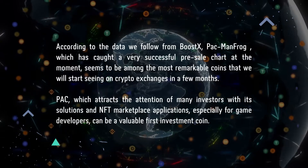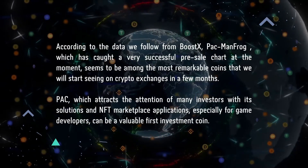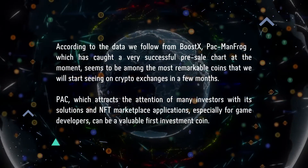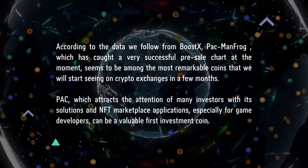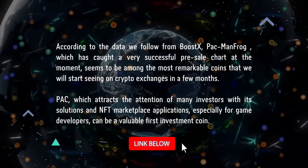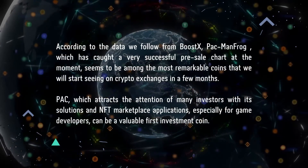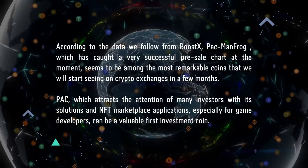According to data we follow from Boostex, Pacman Frog, which has caught a very successful pre-sale chart, at the moment seems to be among the most remarkable coins that we will start seeing on crypto exchanges in a few months. PAC attracts the attention of many investors with its solutions and NFT marketplace applications, especially for game developers, and can be a valuable first investment coin.